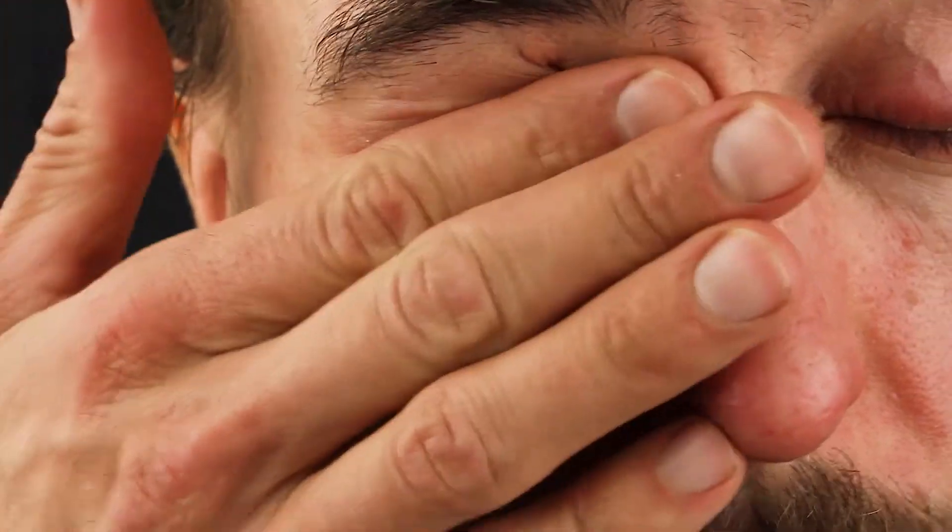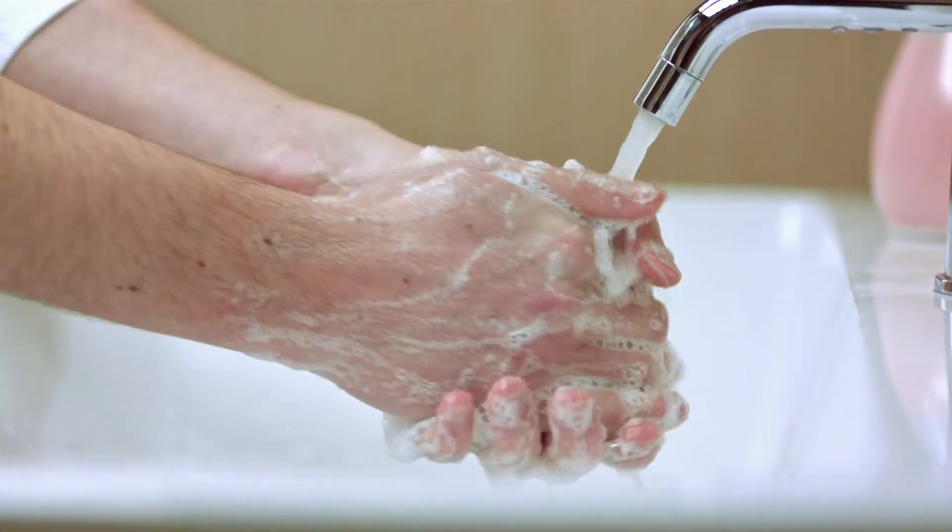When you touch your face, especially your eyes, nose, or mouth, the virus can enter your body. The flu virus can survive on surfaces for several hours, so that's why we're always encouraging frequent hand washing.